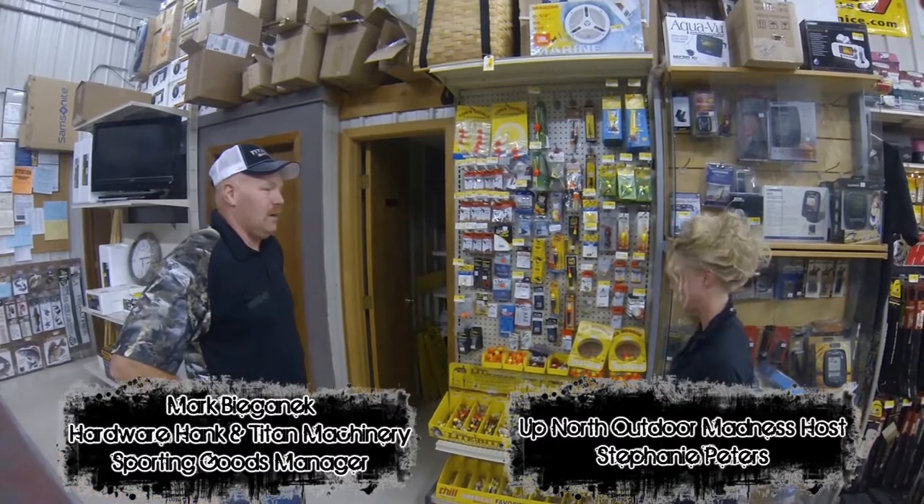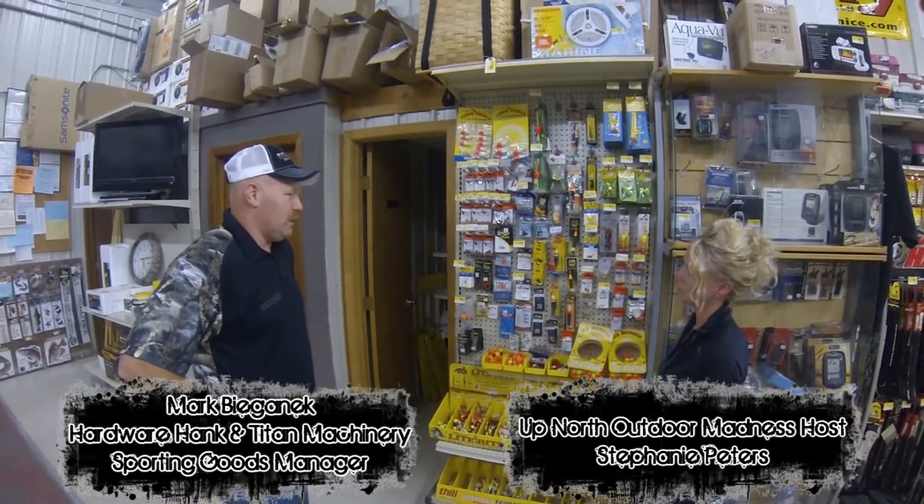We're at Hardware Hank now here with Mark. How you doing Steph? I'm good, how are you? I hear you guys have been doing good.